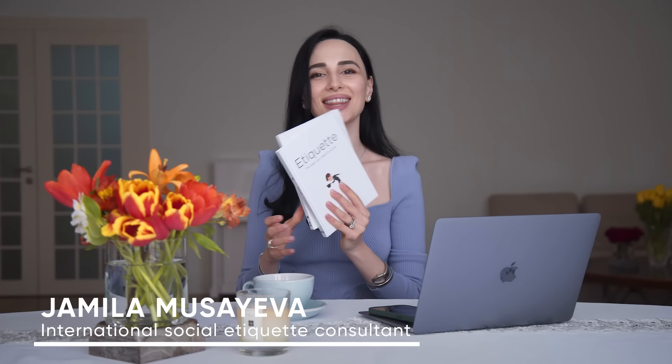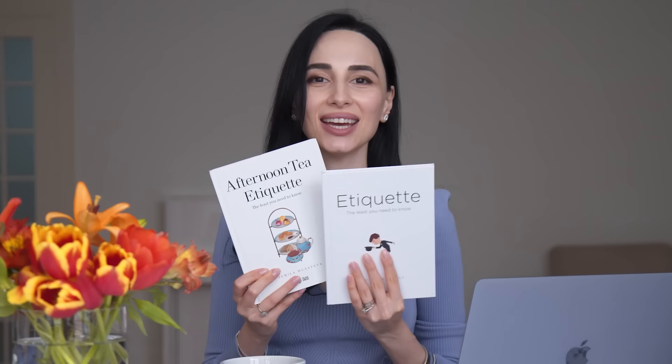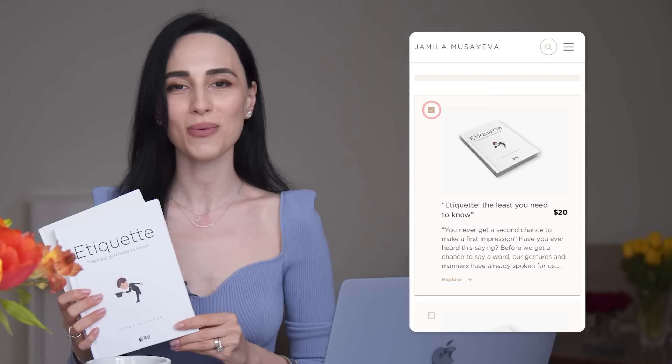Hello, I'm Jamila Masaeva, an international social etiquette consultant and author of etiquette books — 'Etiquette, the Days You Need to Know' and 'Afternoon Tea Etiquette.' If you would like to order my books, you can do so directly through my website. I'll link it here as well in the description box below.